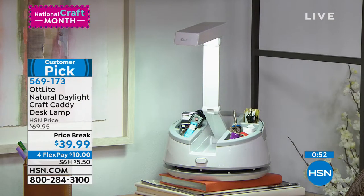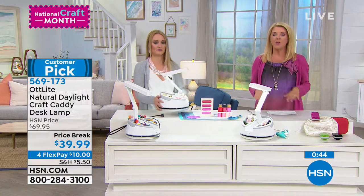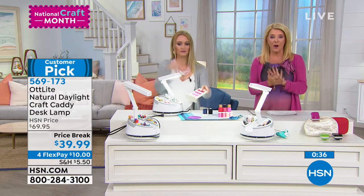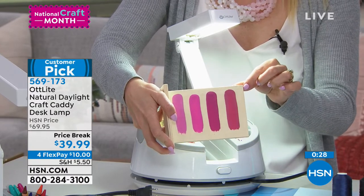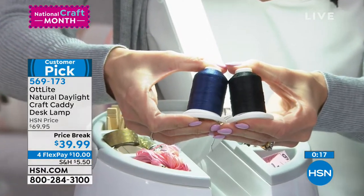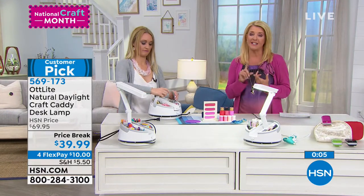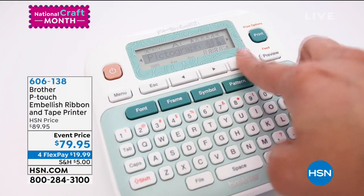We've never offered this price before — it is half off, 50%, worth every penny at $70, even better at $39.99. We have four flex pays, and there's $5 fill-your-cart shipping for our entire craft event — only one $5 bill to ship all your crafting goodies. We're expected to sell out before the day's over, so you're getting the very first opportunity. If you have trouble seeing for any hobby or craft, I highly recommend getting this. The quality is exceptional.